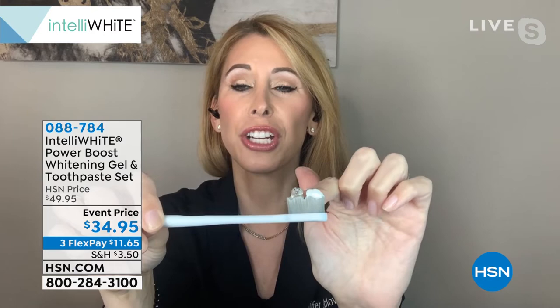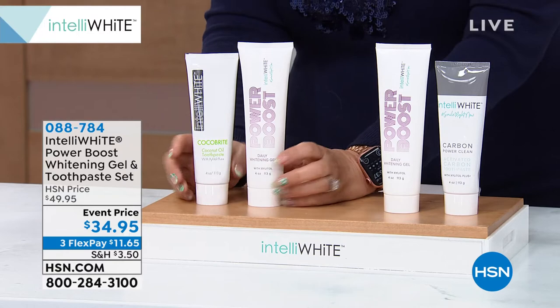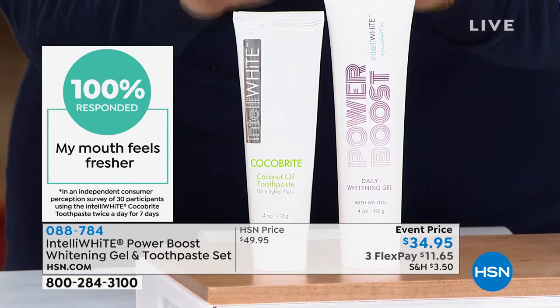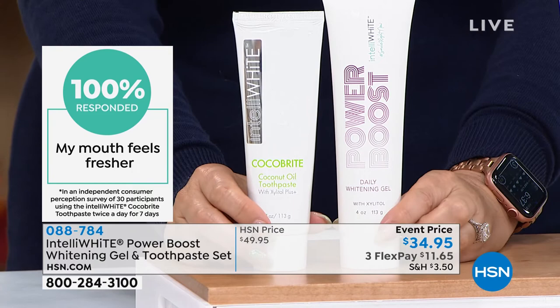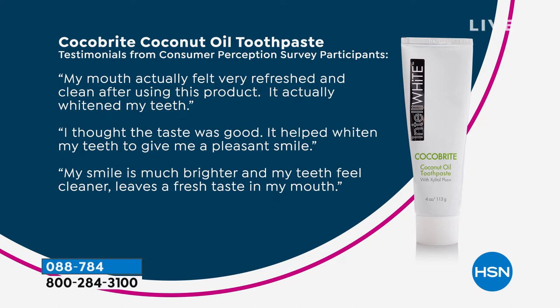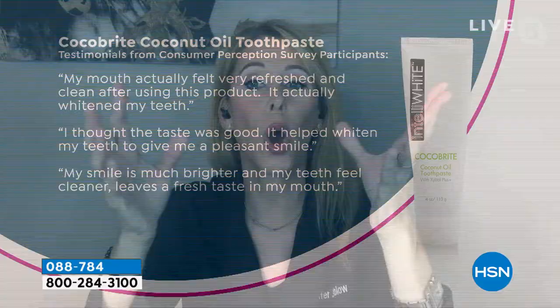There's no extra steps — you're going to brush your teeth anyway. Let's talk about the Cocoa Bright ingredients. By the way, Intelliwhite is an award-winning Men's Health Magazine brand. A hundred percent responded that their mouth felt fresher. The Cocoa Bright has been a fan favorite for many, many years. It's actually a very famous pregnant supermodel's favorite — she's done many videos about Cocoa Bright for years. Coconut oil is really good for the gums and the health of the teeth. Peppermint oil is very healthy for the mouth. It also has our patented stain removal ingredient. When you combine that with the Power Boost, you're getting the whitening on the inside as well.